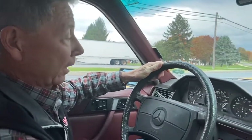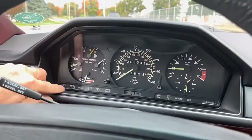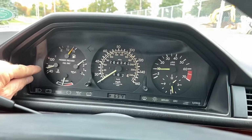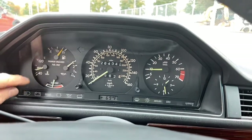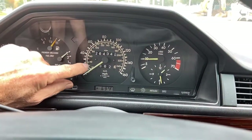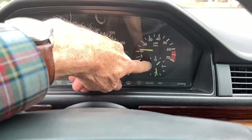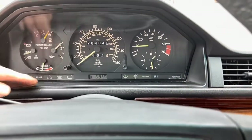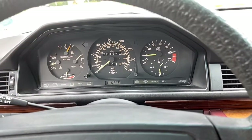The car is running right now. We do have a starting video that we'll show you also. A typical Mercedes, all the instrumentation is working. It likes to run just below 80 degrees Celsius. We're just about full of gas. Oil pressure, of course, is great. Economy gauge works. The odometer and speedometer are all working correctly. The tachometer is working and the clock is even working — I just checked it and it's keeping correct time. All of the lights go out when you start the car, so everything is working properly.